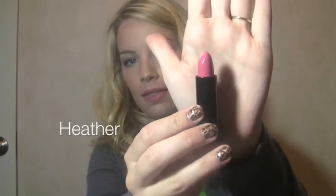Next, I have Heather. And this is more of a lighter pink and it's kind of a little bit more bright too — kind of more like a bubblegum pink color. This is Heather right there. I think that one's really pretty too.